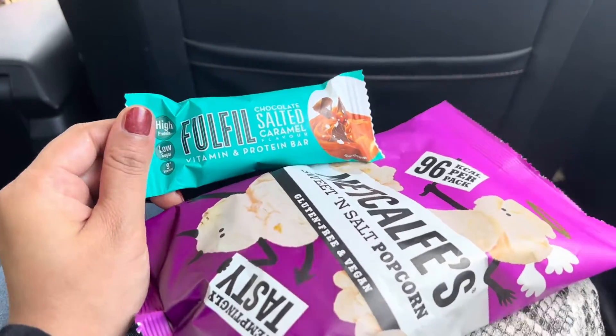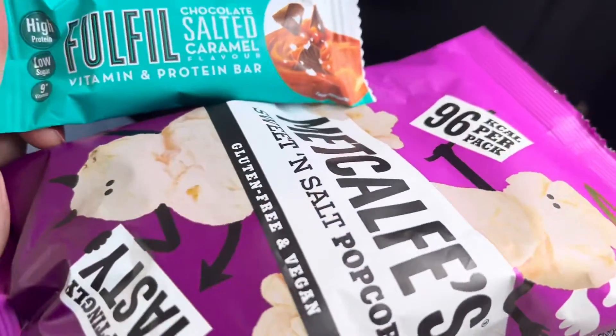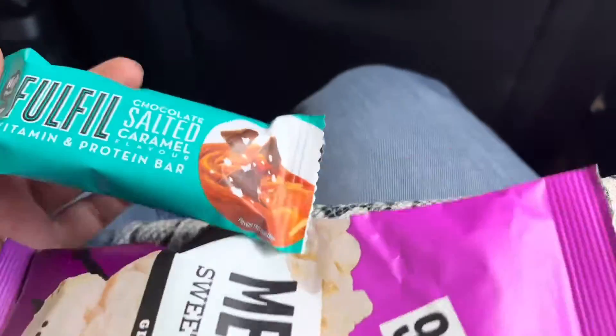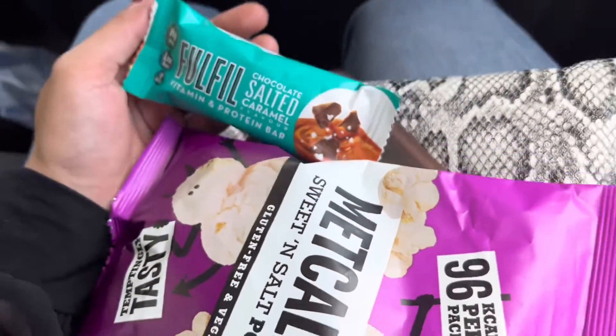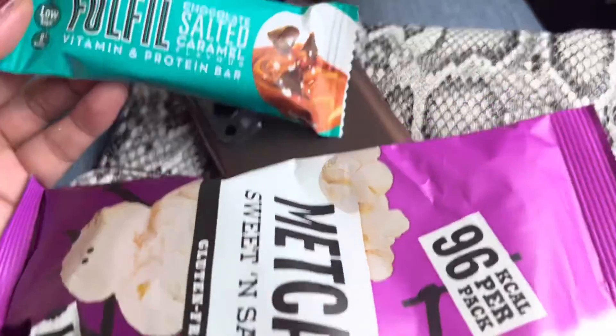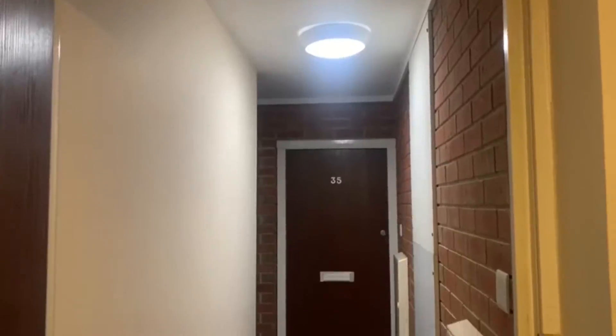My journey has started and I am going to hunt for rental properties in London areas. I have also taken sweet and salty popcorns, which is my favorite, and this salted caramel chocolate which gives me a lot of energy. These two are my favorite while I am traveling — let me know what your favorite is while traveling.